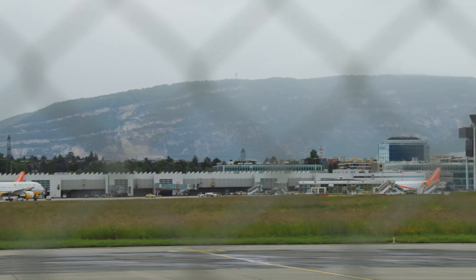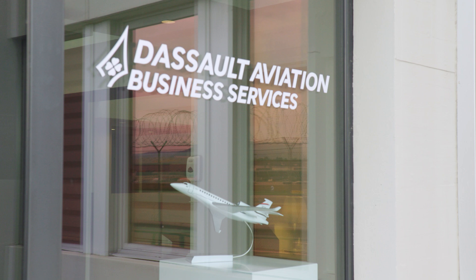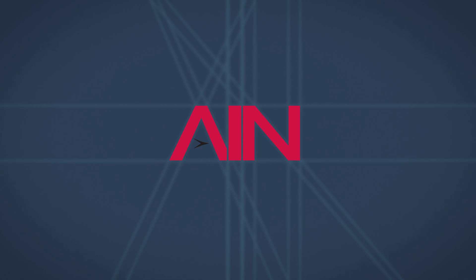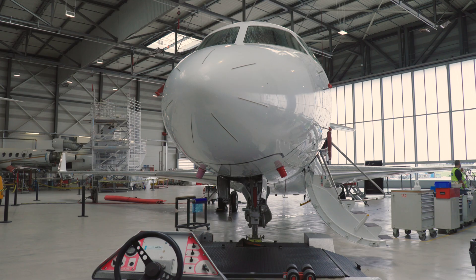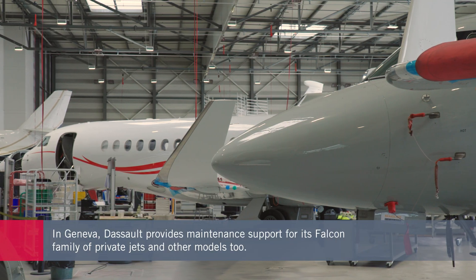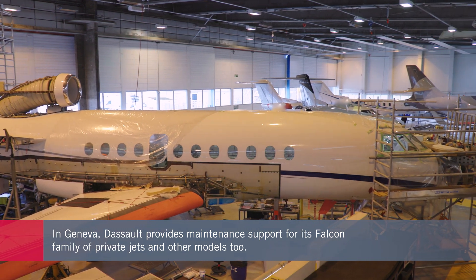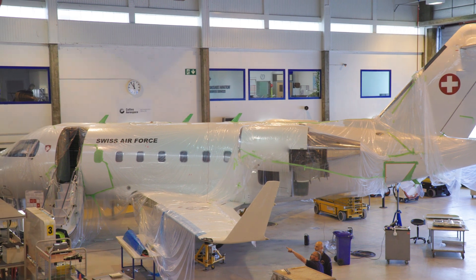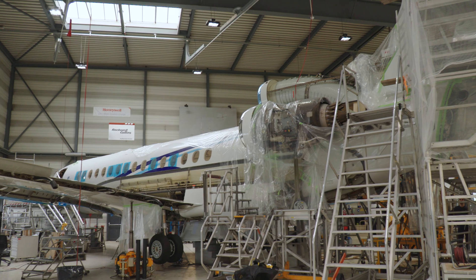We took a rare opportunity to lift the lid on this aspect of the industry when we visited the Dassault Aviation Business Services facility in Geneva. With its extensive hangars, the former TAG Aviation operation provides scheduled and unscheduled maintenance for the French manufacturer's entire family of business jets, and also supports multiple other types of business aircraft, including those made by Pilatus and even competitors like Bombardier.